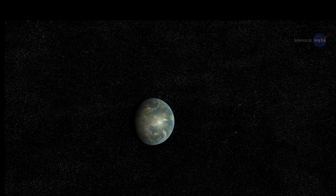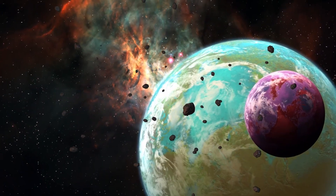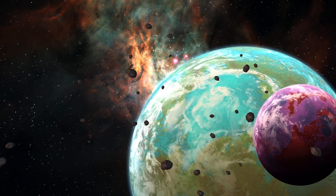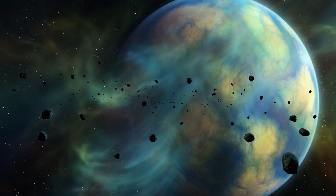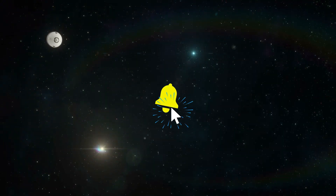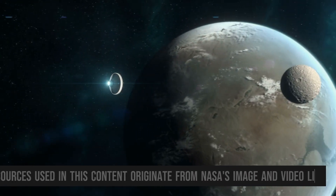Celebrate the wonders of Kepler-452b, a remarkable celestial sibling to our own Earth, as it sparks our imagination and fuels our unquenchable thirst for knowledge about the cosmos. Join us on our future cosmic expeditions as we continue unraveling the mysteries of the universe. Thank you for being a part of our journey. Remember to keep your eyes fixed on the stars, and don't forget to subscribe to our channel for an endless supply of captivating space content, keeping you informed about the latest discoveries and thrilling explorations of our vast and extraordinary cosmos. Thank you for watching.